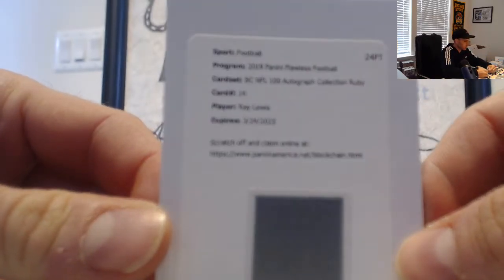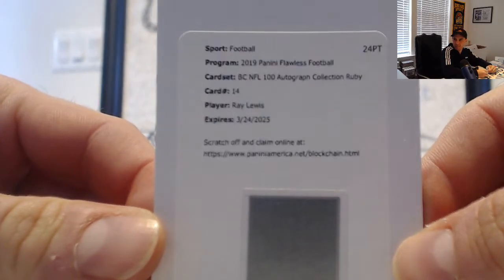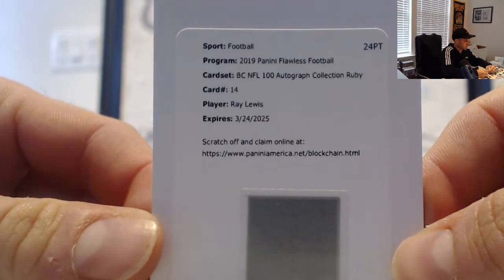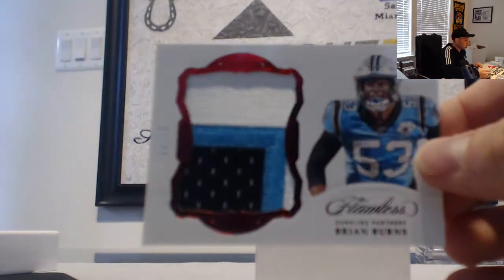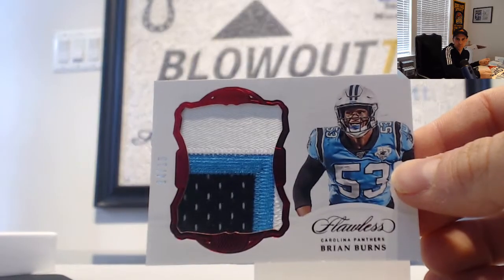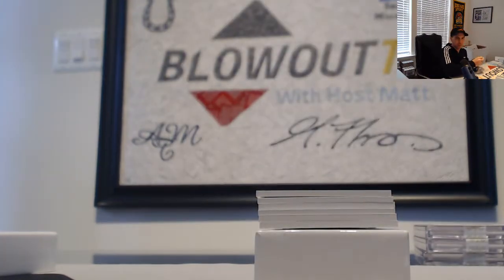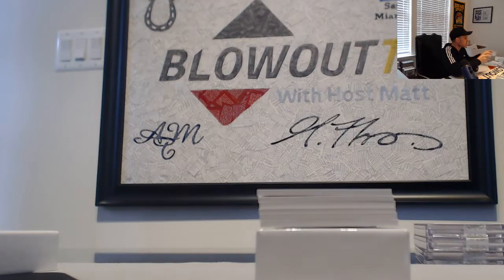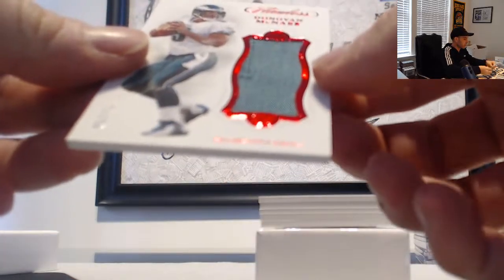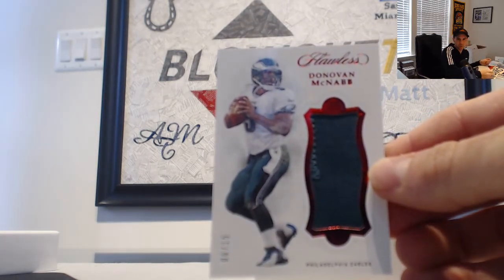A blockchain card — this one is Ray Lewis, NFL 100 autographs Ruby Collection, Ravens. That goes to Shane in the tier two spot. Three-color patch of Brian Burns, number 14 of 15, Panthers — goes to Kevin Shreves, tier three. Next up, Donovan McNabb, number six of 15, patch with stitching, Eagles — goes to Ryan 89.